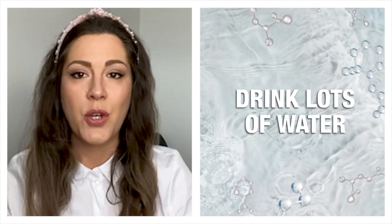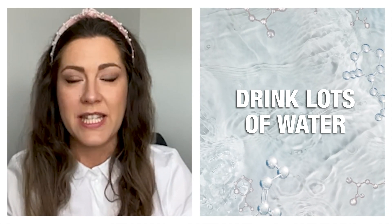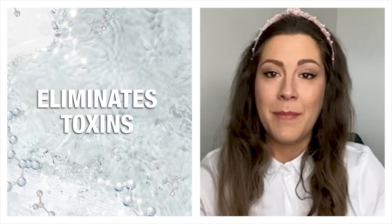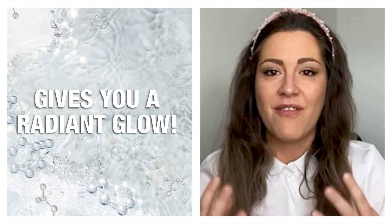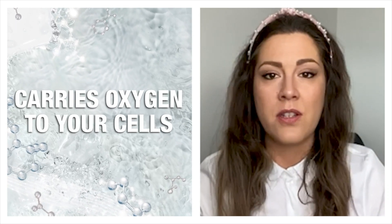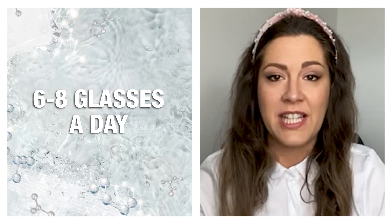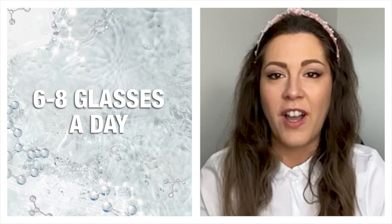So here it is, my first tip: drink lots of water. Water is a large component of our bodies and plays a key role in normal physiological balance. It will support you to better eliminate toxins and hopefully give you that all-important radiant glow. It also carries those all-important nutrients and oxygen to your cells. Aim for at least six to eight glasses each day to replace normal water loss, which is around 1.2 to 1.5 liters.